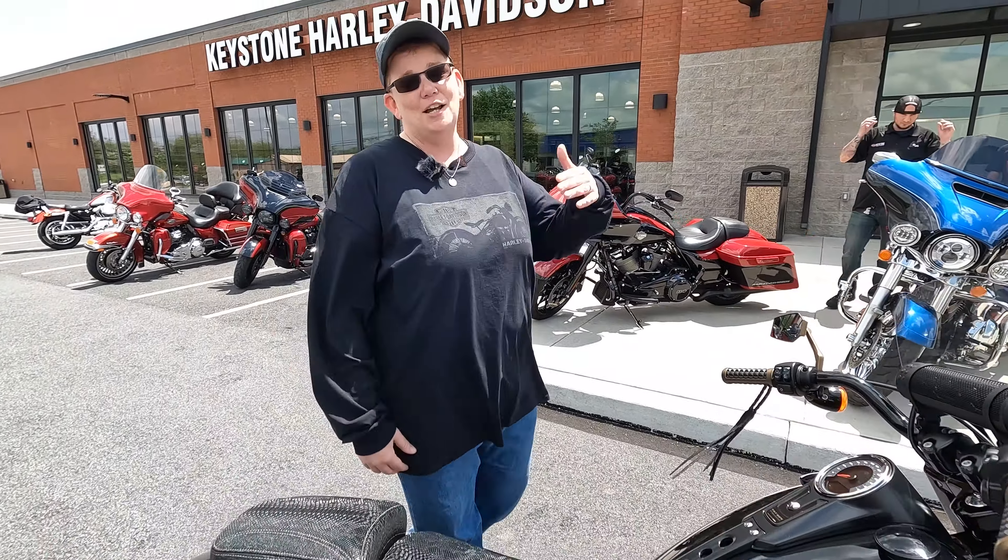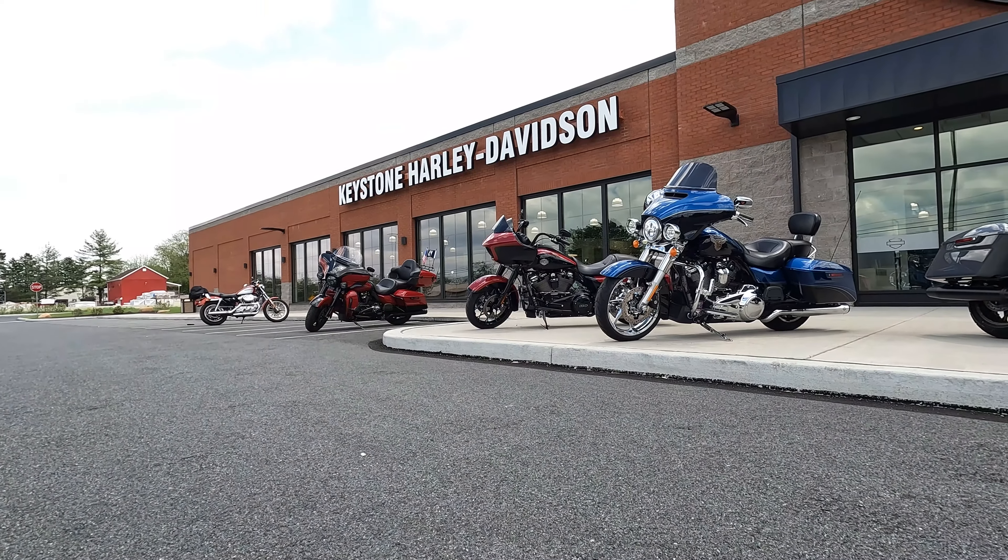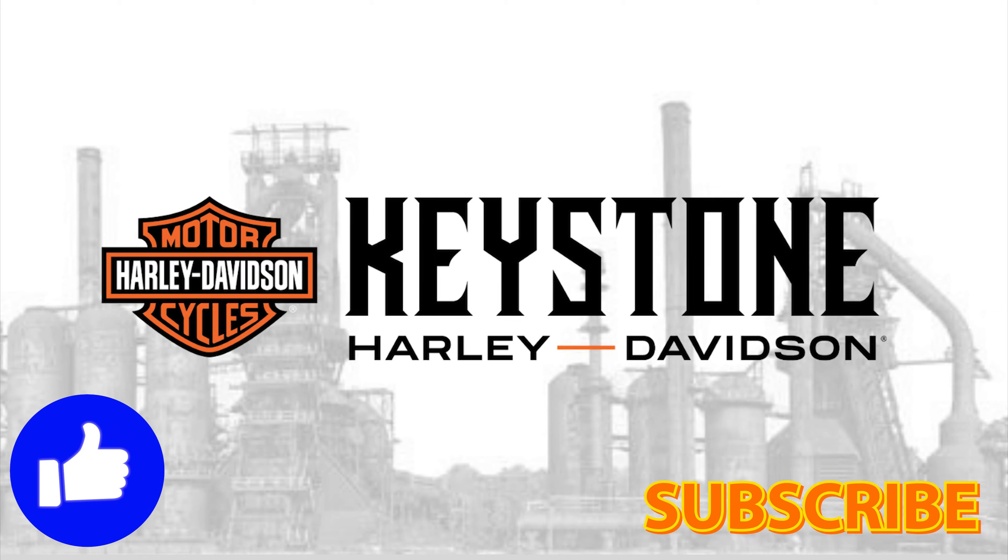Come check it out at Keystone Harley-Davidson and come take it for a test ride today. We'll see you next time.